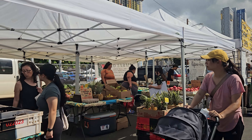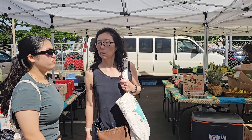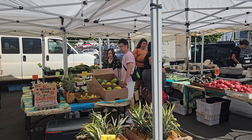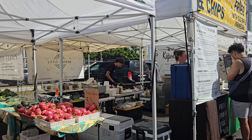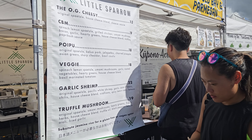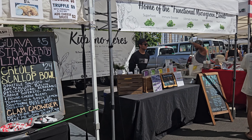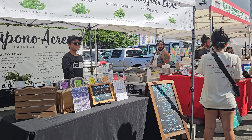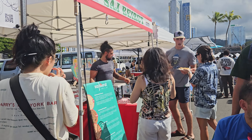Then we have vegetables and some fruits. Fish and shrimp and chips. Look at that — fish and shrimp. Oh, it's a good-looking display.